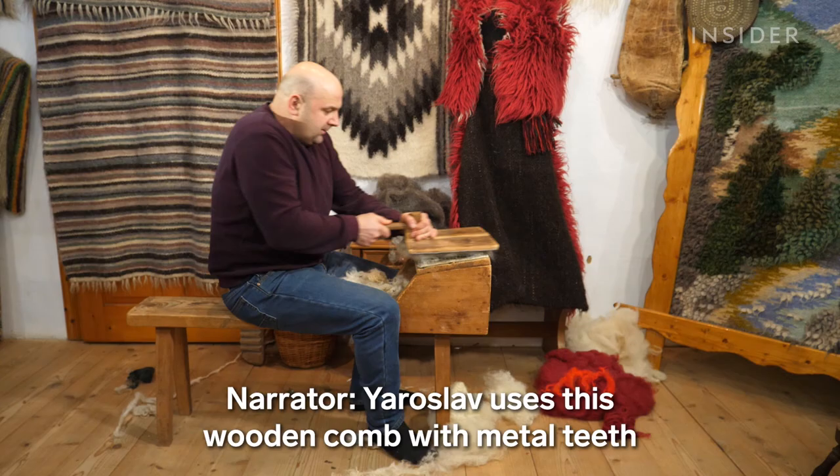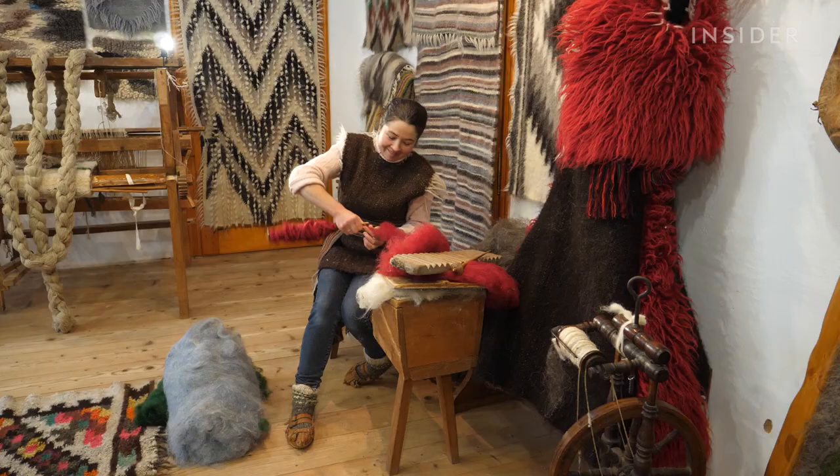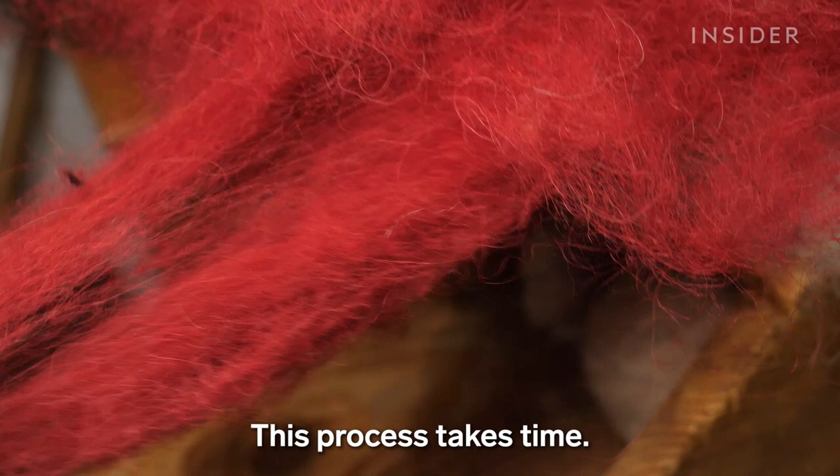Natalia uses this wooden comb with metal teeth to untangle the wool. She dyes some of the wool before transforming it into yarn using a wooden spindle. This process takes time, so Natalia plans her next patterns and designs while she spins.